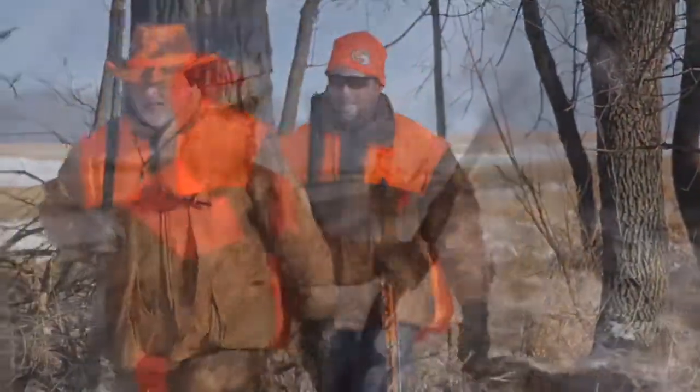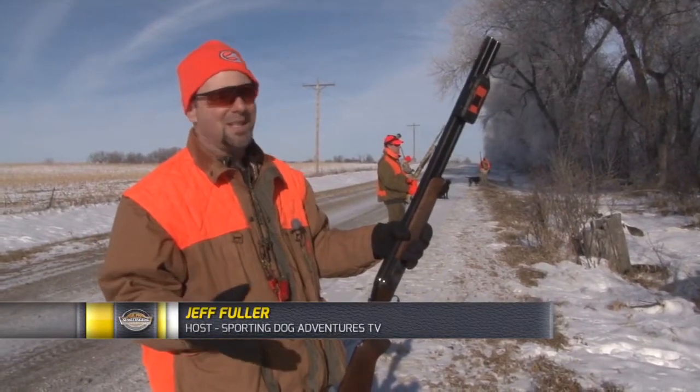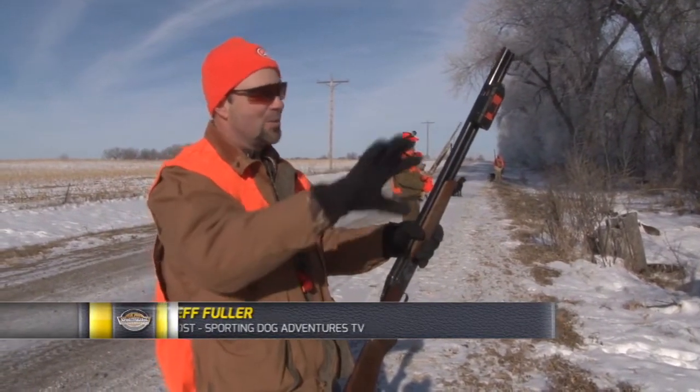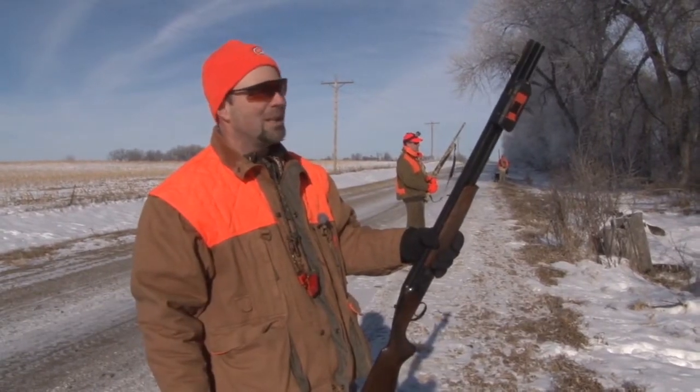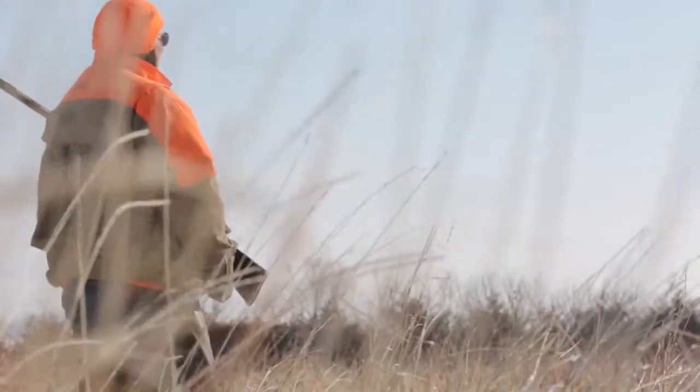We're hunting another fence row here. It's a big windbreak with a bunch of big trees. We've got cedars on the other side that are newer trees they planted. We saw at least 30 or 40 birds running in there already, so this should get pretty chaotic. We've got our blockers and we're waiting for them to get down there, then we're going to push through with about four dogs.